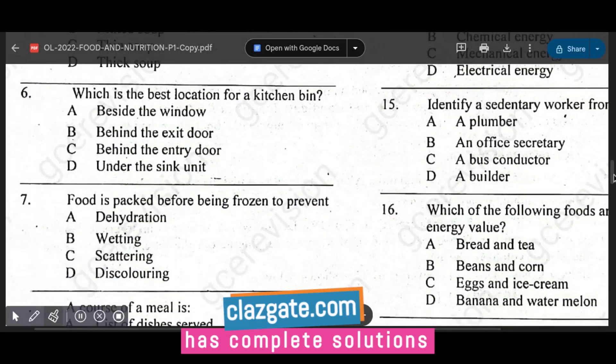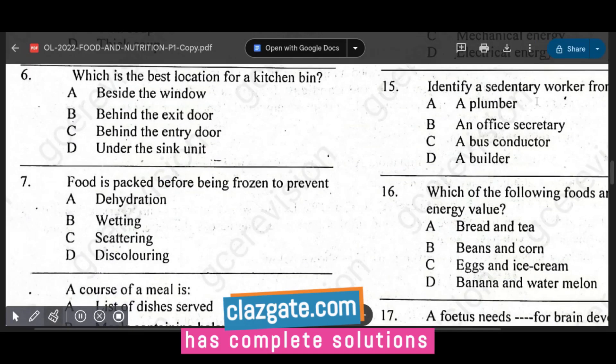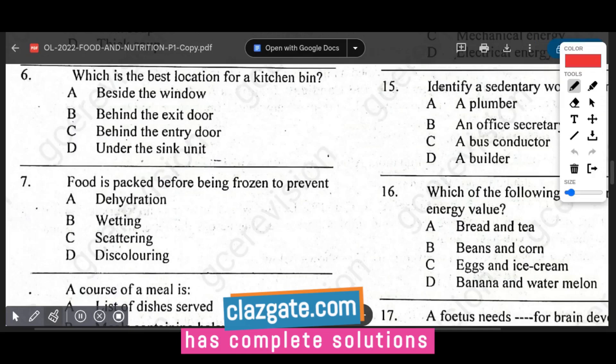Question number six asks for the best location for a kitchen bin. The options are beside the window, behind the exit door, behind the entry door, and under the sink unit. Under the sink unit is the best location as it keeps the bin out of sight and provides easy access while preparing food and cleaning up.